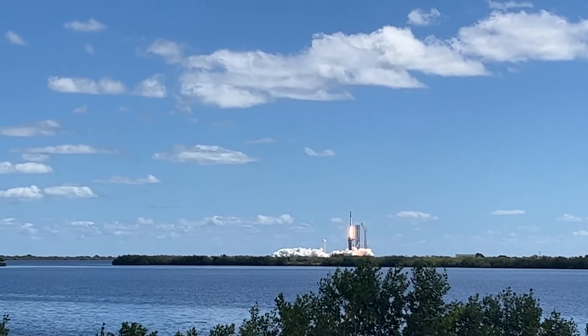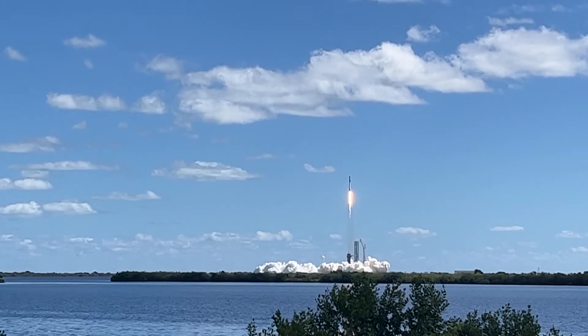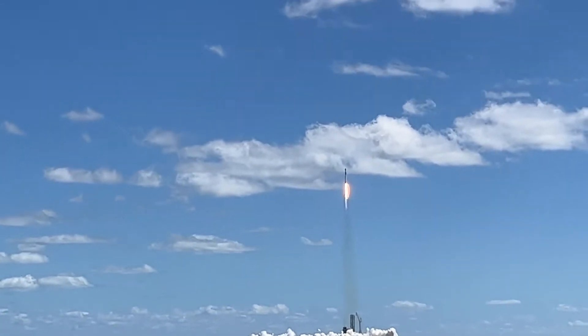Falcon 9 rocket lifting up for the mission. The astronauts are on the way to the International Space Station. There we go — nine Merlin engines burning away.